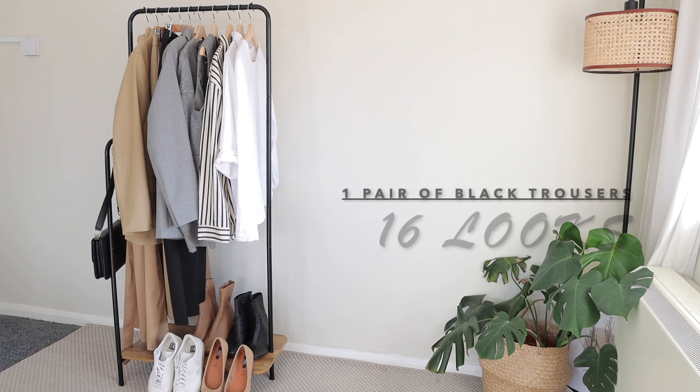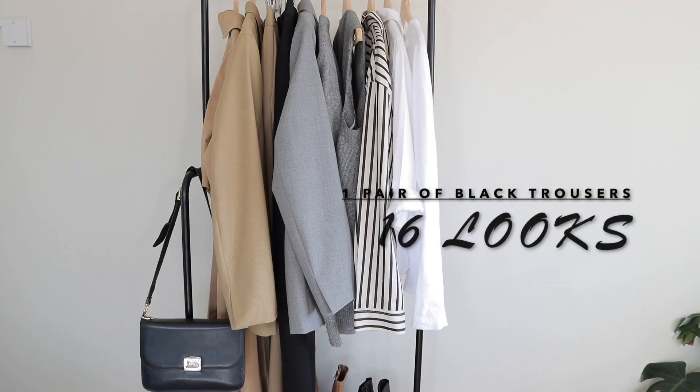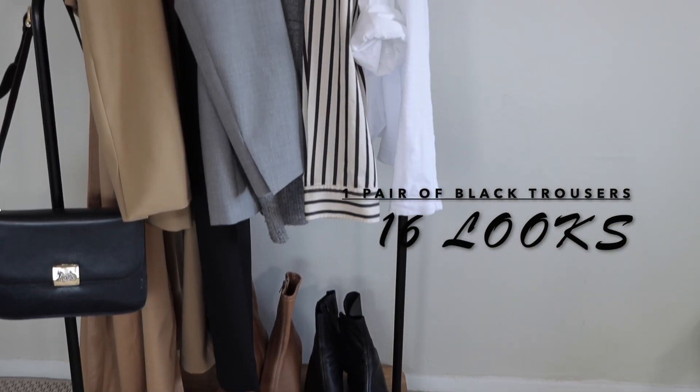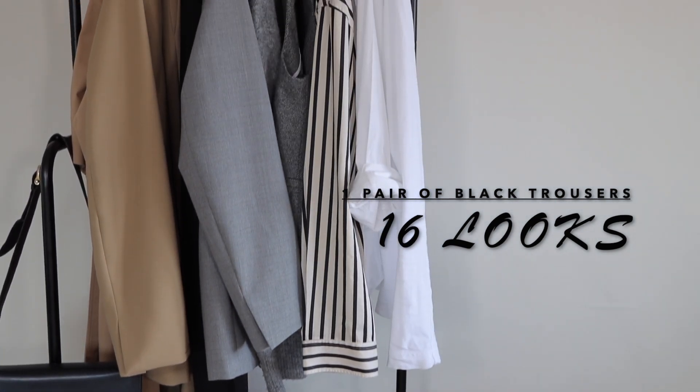Hello everybody, welcome back to my YouTube channel. Today's video is going to be an office lookbook. I'm going to be creating 16 looks, styling all of the outfits around one pair of black trousers.